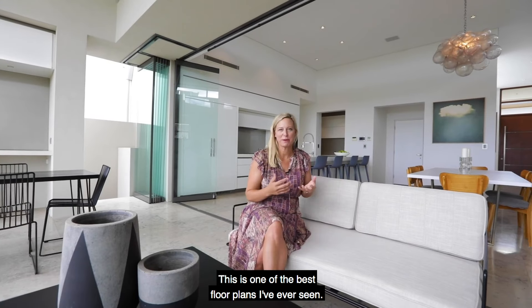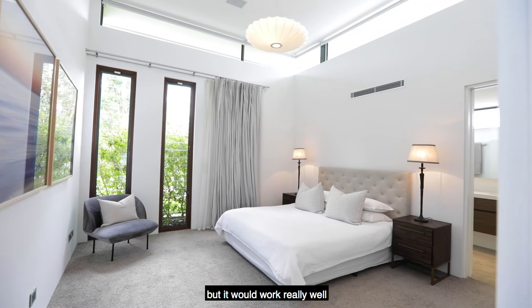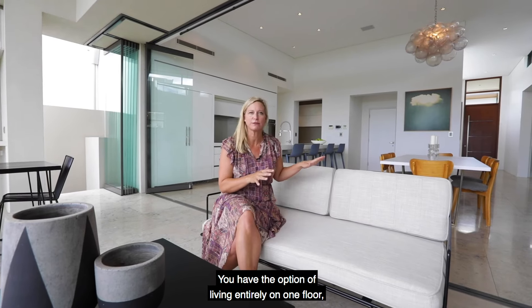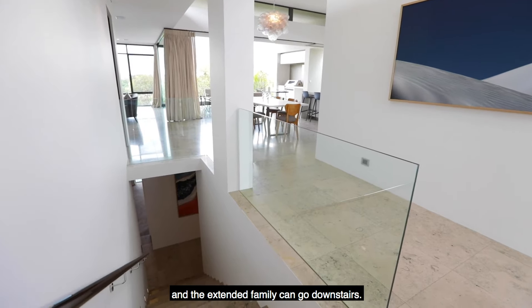This is one of the best floor plans I've ever seen. It's a really great family home but it would work really well for downsizers and empty nesters. You have the option of living entirely on one floor and the extended family can go downstairs.